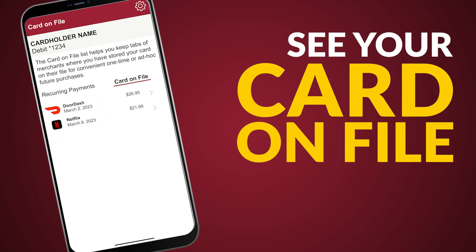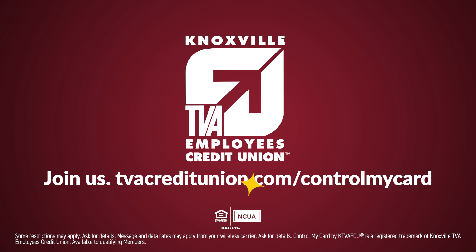See which companies and businesses have your card information saved. To learn more, visit cbacreditunion.com.